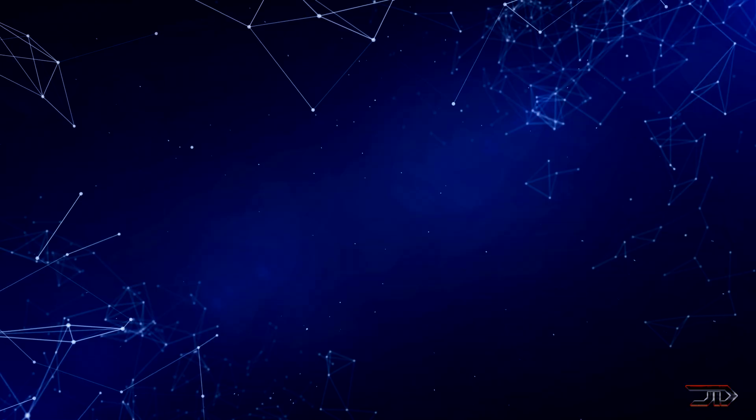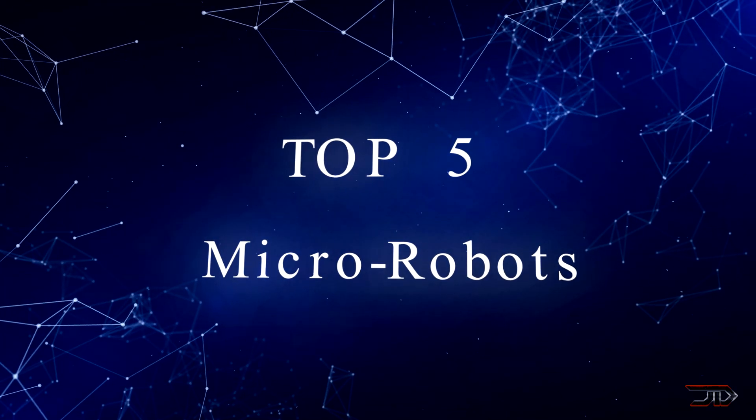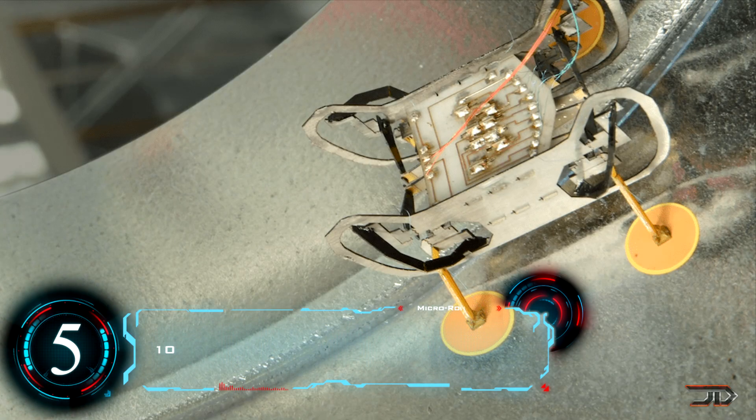This video is going to cover some of the larger scale of robotics, which are pretty impressive, and it does make you think about how small robots can get. Beginning at number 5, the Hammer Dash E.